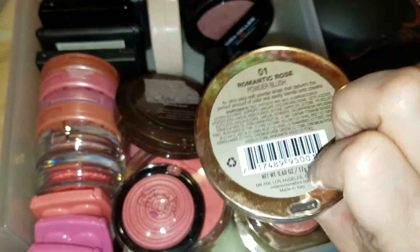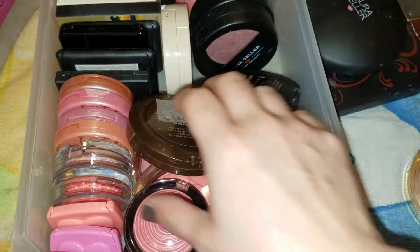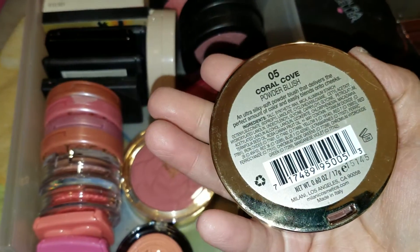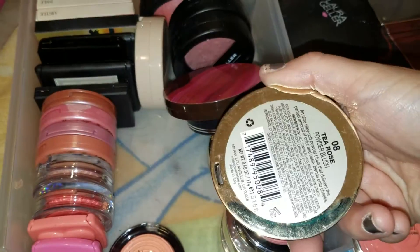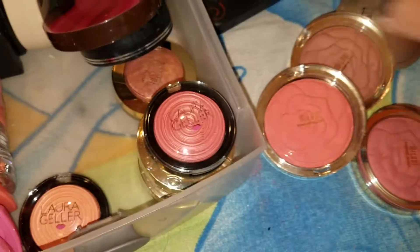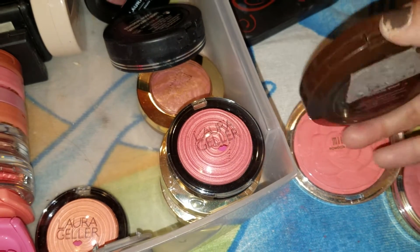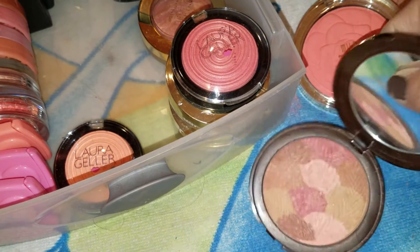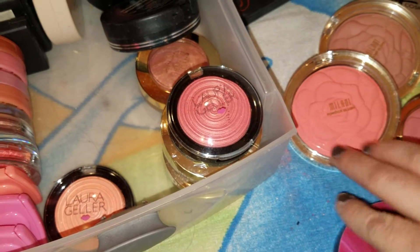I have a Milani Romantic Rose Powder Blush — we've all seen those here on YouTube. Gorgeous blush. And along with that one I have two others: Coral Cove and Tea Rose. So there's the magnificent trio right there — lovely, gorgeous blushes. Here I have the Tarte blush that must never die — the Amazonian Clay Blush. That's been in many project pans and it's the blush that will live forever. It looks the same no matter how much I use it.